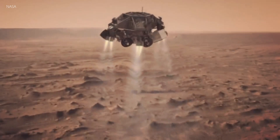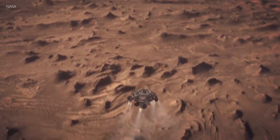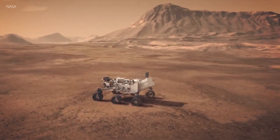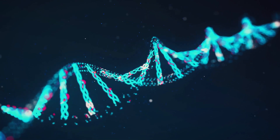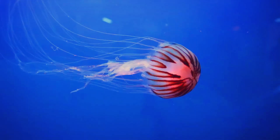In 1976, two Viking spacecraft arrived at Mars, each comprising an orbiter and a lander. The landers contained experiments designed to look for signs of life in Martian soil. Robotic arms scooped samples of that soil into chambers on the landers. One experiment looked for organic molecules directly by measuring the mass of molecules in the sample. This experiment gave a negative result — no organic molecules, no life.